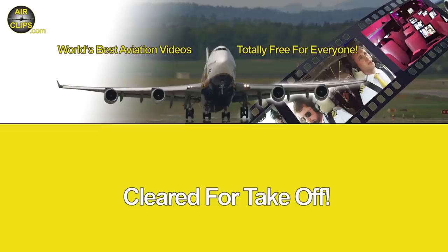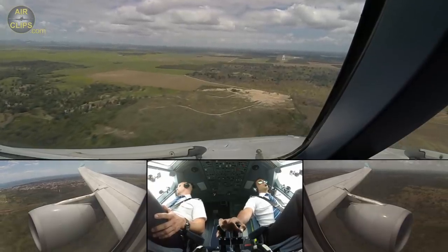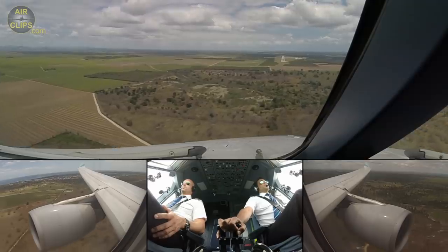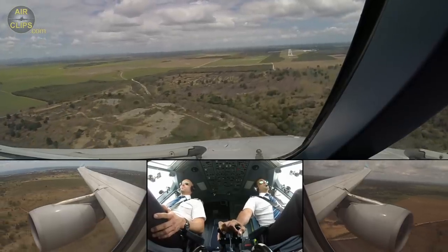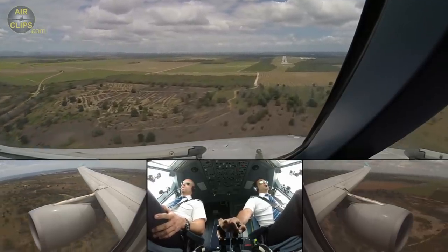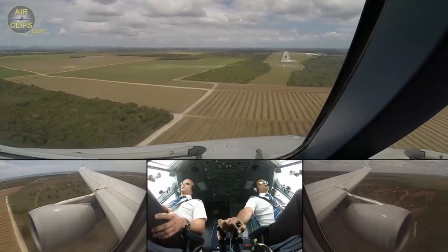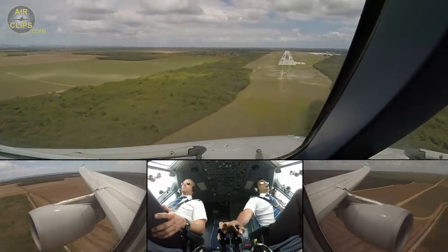15 knots, straight on the left, check it. 10, 11 on path, 15 on the left, check the speed is correct.